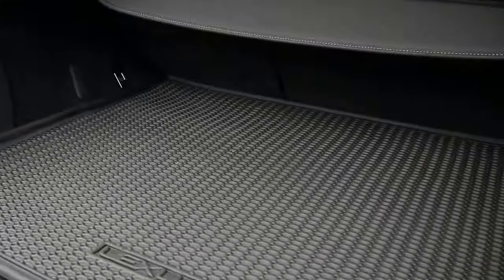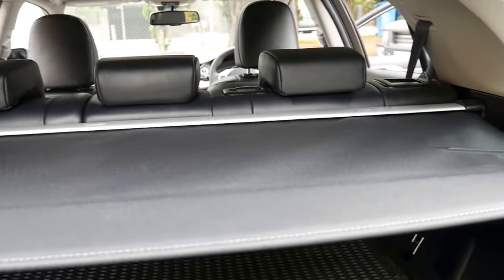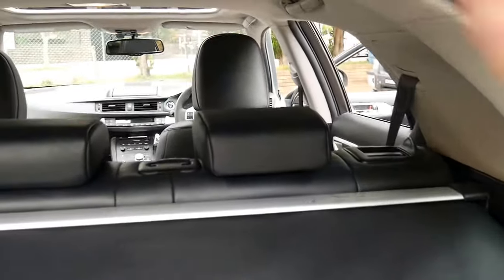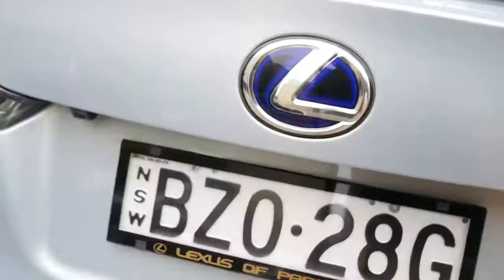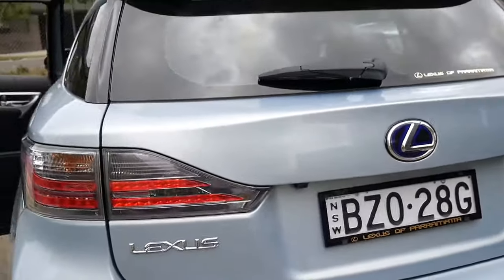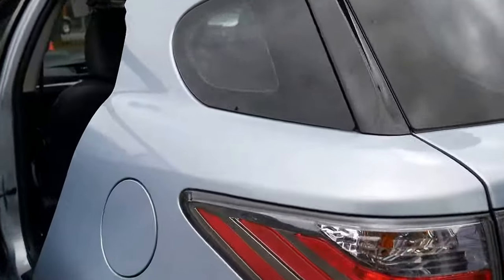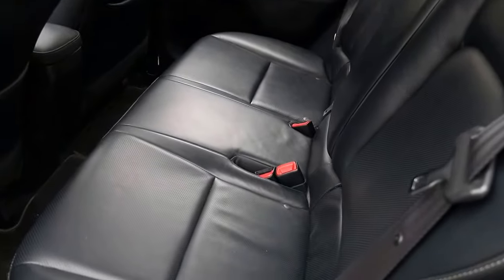Somebody's even gone as far as buying this beautiful Lexus mat. The cargo area underneath is in beautiful condition. You've got your rear blind, which is really nice to have. You've got the fold-down rear seats, as I said. You've got a rear reversing camera, factory satellite navigation, and a little joystick controller for the mouse that I'm going to show you a little bit more of.